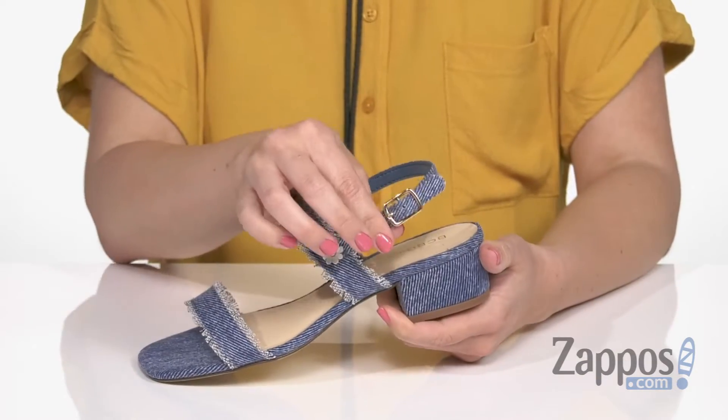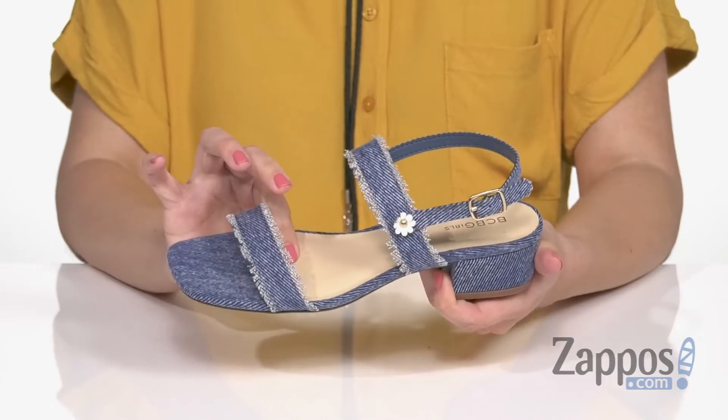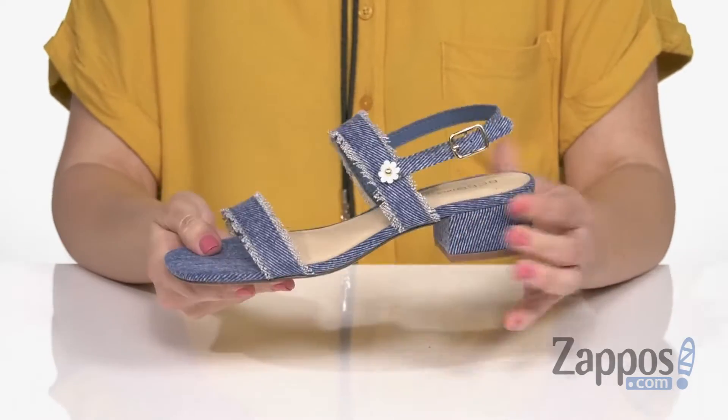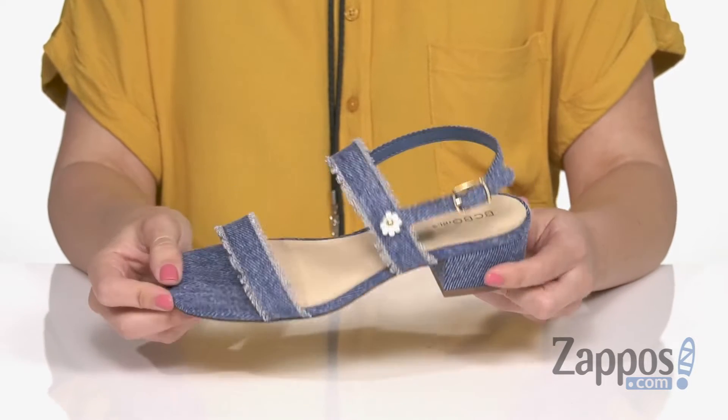You've got a slingback strap with an adjustable buckle. Inside is a soft man-made lining with light cushioning in that footbed. It's got a square-shaped toe with a covered block heel, all on top of a durable man-made outsole.